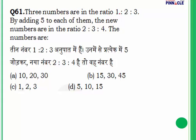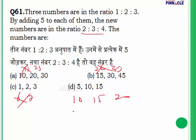Question 61: Three numbers are in ratio 1:2:3. By adding 5 to each, the new ratio becomes 2:3:4. Find the numbers. Solve by options: trying 5, 10, 15 — adding 5 gives 10, 15, 20 — ratio 2:3:4. This works. Answer is D.